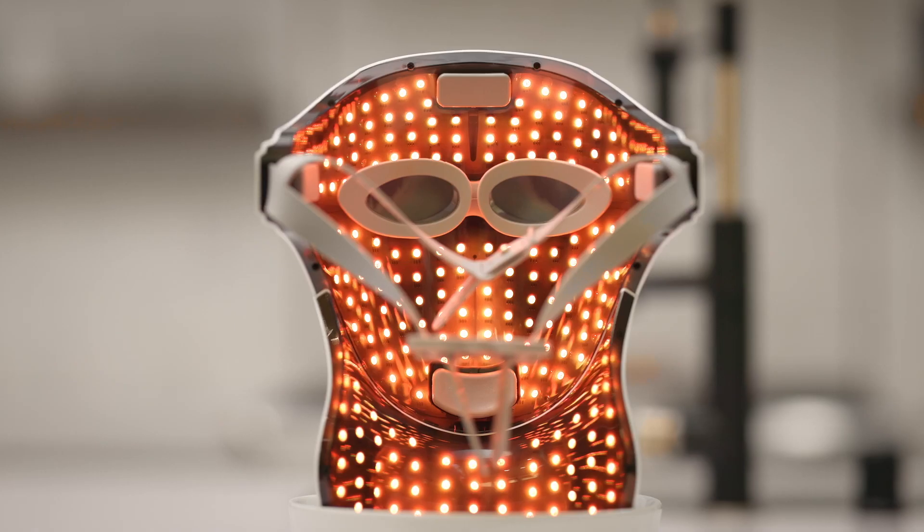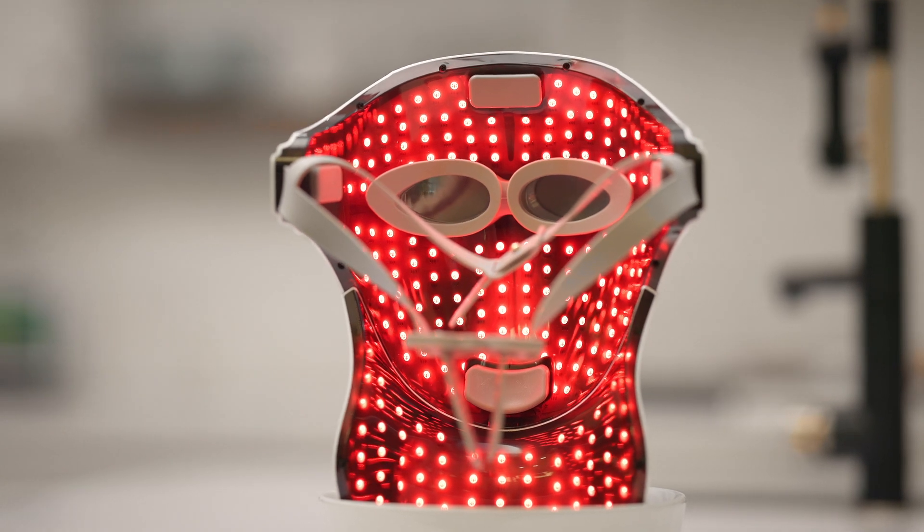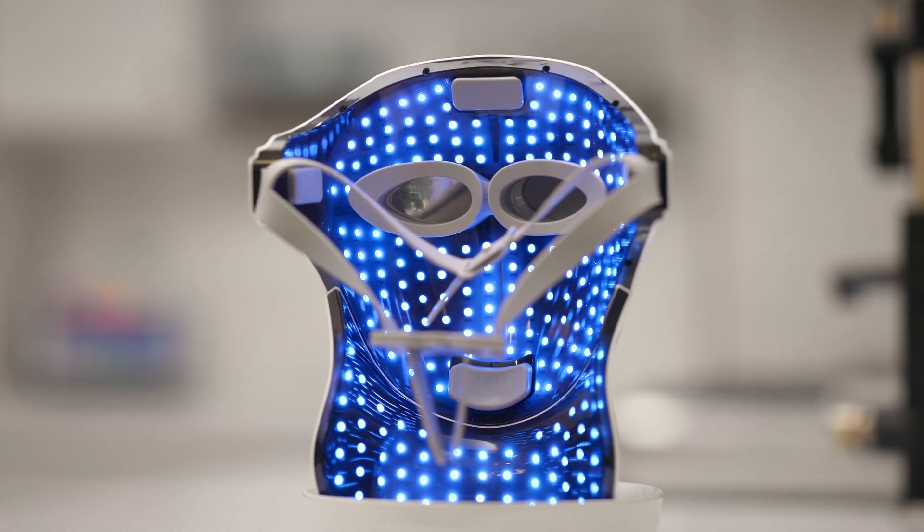It's so simple to use, saves me a lot of time and a lot of hassle. With four different lights to choose from, I've been able to customize the treatment for different skin concerns.